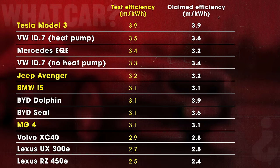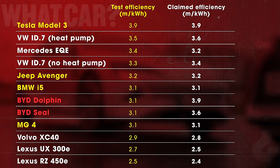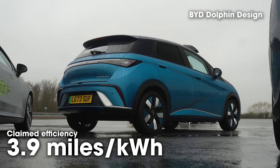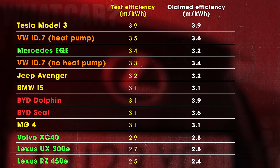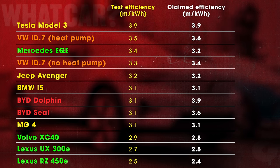The efficiency meters in the BMW i5, the Jeep Avenger, the MG4 and the Tesla Model 3 were pretty much spot on. But there were some big discrepancies — the two BYDs were wildly optimistic about their energy usage. The Dolphin was claiming 3.9 miles per kilowatt hour — the same as the Tesla was actually delivering — but when you calculate the numbers, it was only doing 3.1 miles per kilowatt hour, an error of more than 20%. The energy meters in the two ID.7s were also a little bit optimistic. On the other hand, in the two Lexuses, the EQE and the XC40, the meters actually claimed worse efficiency than they were achieving.